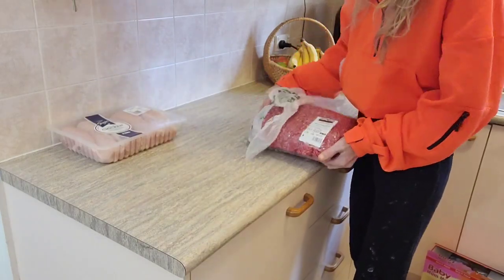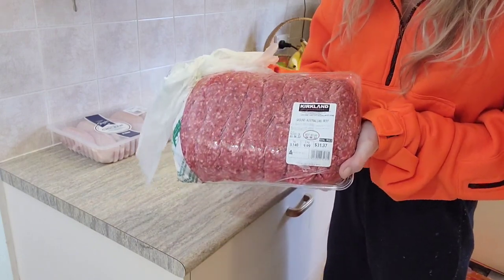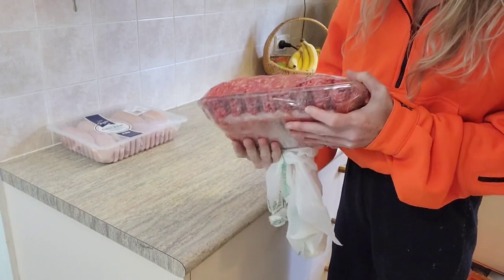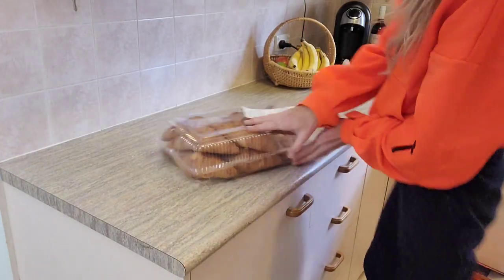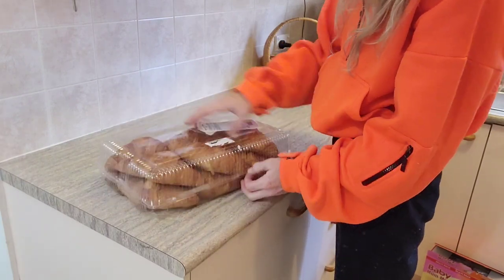The ground beef mince is just a staple in our family. I do recommend when you pick these up from Costco — because the cling film is quite thin, you can see from the corner there that it's torn — make sure that you are wrapping it in those bags they give you. The whole package of ground beef cost me $31.37, which is $10 a kilo.